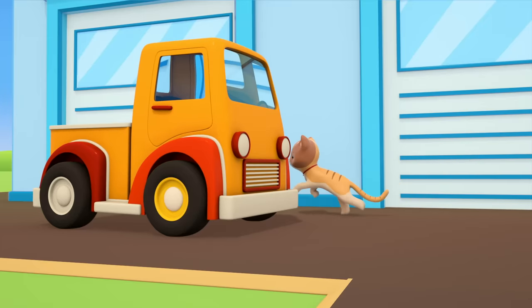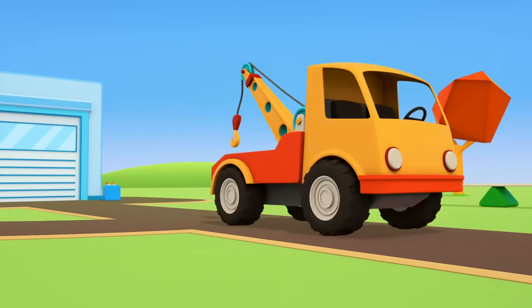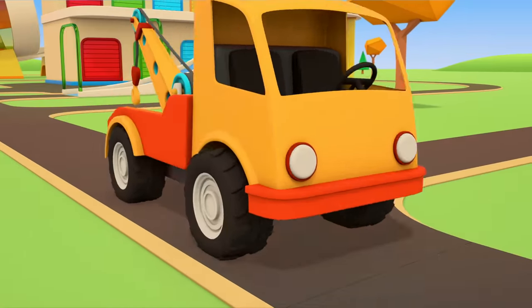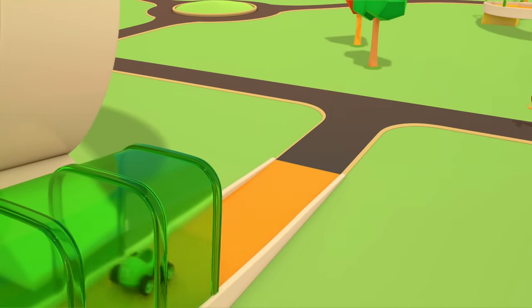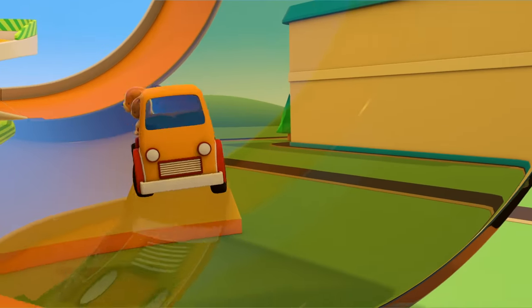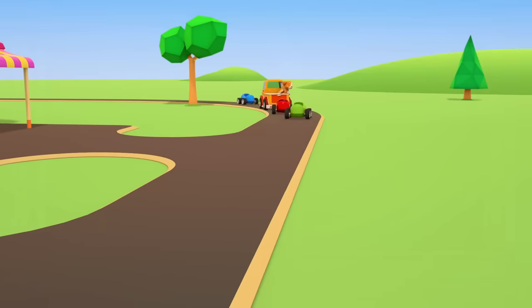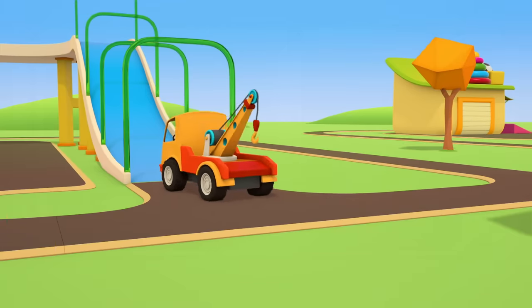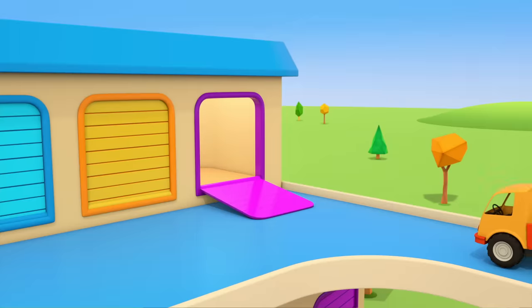Puppy, kitten — it's offering to give you a ride. The puppy, the kitten, and even the little cars are having a lot of fun. It's even more fun to ride together. Hold on. Thank you very much, tow truck, for helping repair the broken pickup. See you soon.